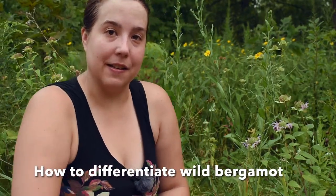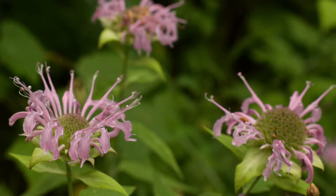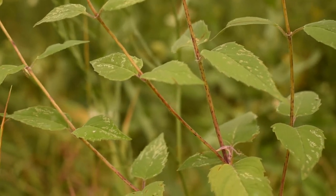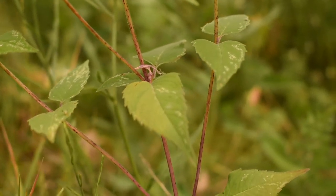The way I know it's wild bergamot in particular is by the pale purple color of the flowers. Also, the smell is quite distinctive — once you learn the smell, you should be able to identify it even without the flowers, just by the smell alone. And once you work with it a lot, you'll recognize the leaf shape: opposite leaves with somewhat coarse toothing and a pointed tip.